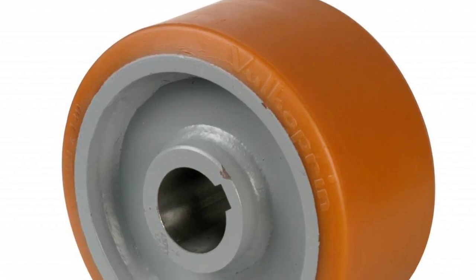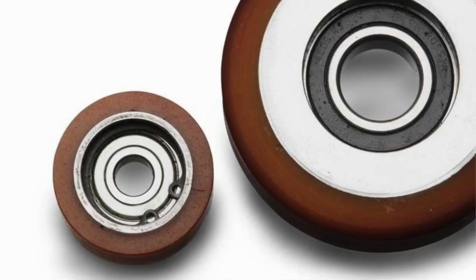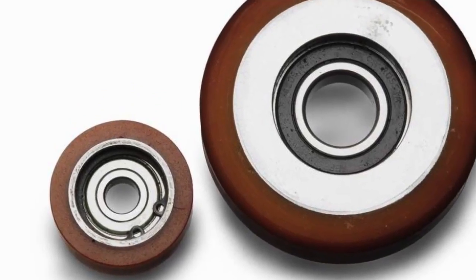Volklon is the best material for industrial wheels. With their outstanding mechanical load-bearing properties and dynamic load resistance, combined with impressive wear resistance and high tear resistance, you can be confident that when you buy Volklon,